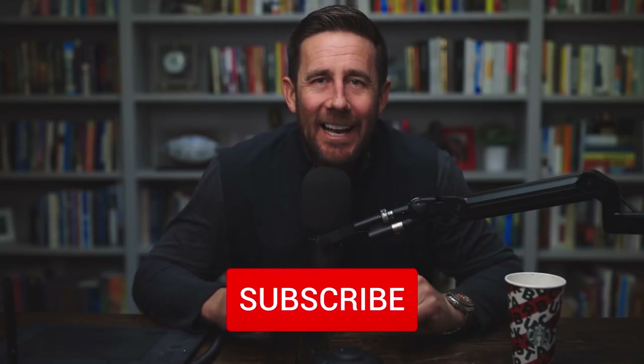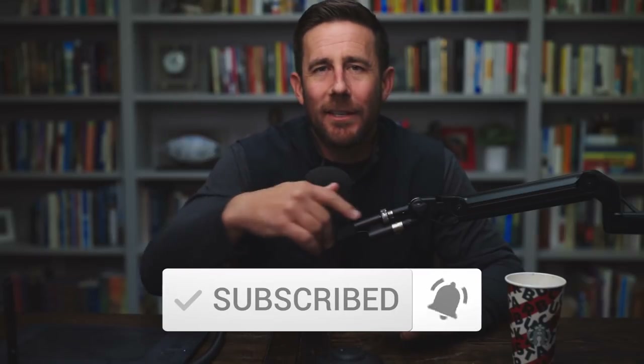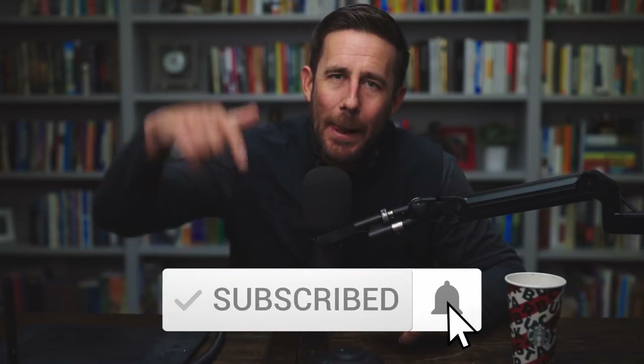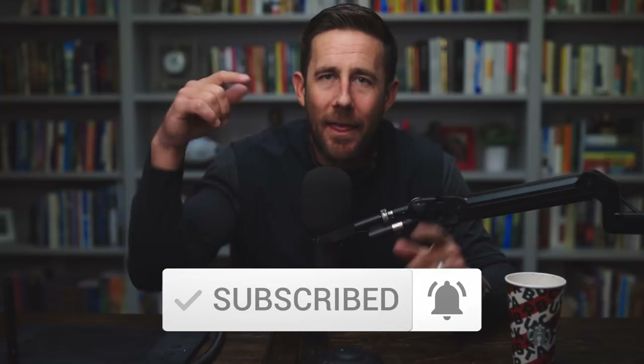If you enjoy this kind of content, please subscribe to the channel, hit the bell, get the notifications — letting you know when we get more content posted all the time. Keep this thing growing. I appreciate the support. Subscribe, bell. Thank you.